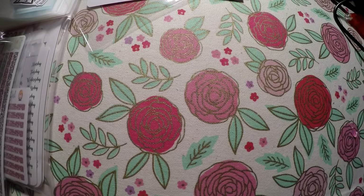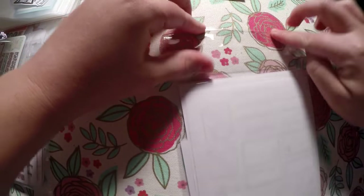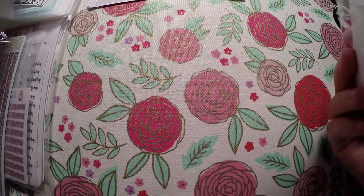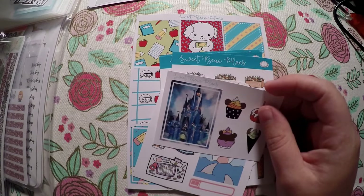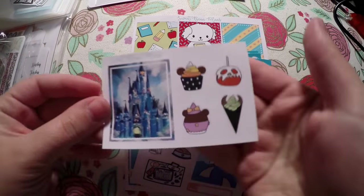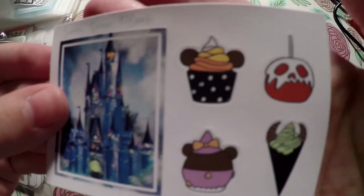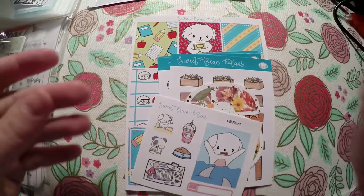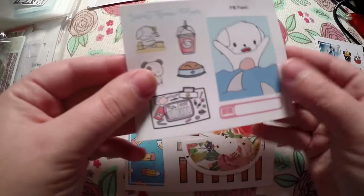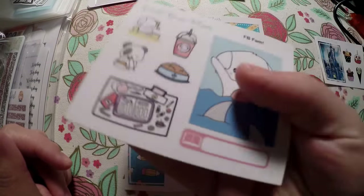The next shop I got an order from is Sweet Bean Plans. She did a sale on some of her older kids or back-to-school kits. I order from her very often, so I took advantage of the sale. She also had cute freebies, and if you've watched any hauls I do with Sweet Bean Plans, she always gets me with her freebies. Here is the freebie she was offering — you've got the tower or castle, a little cupcake, a little candied apple, another little cupcake, and a little Maleficent ice cream cone. Got me with that freebie as always, and it's adorable.